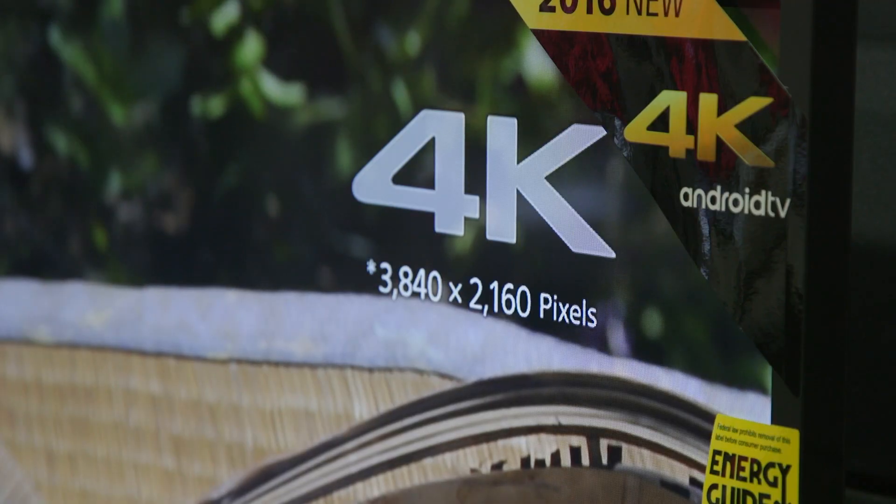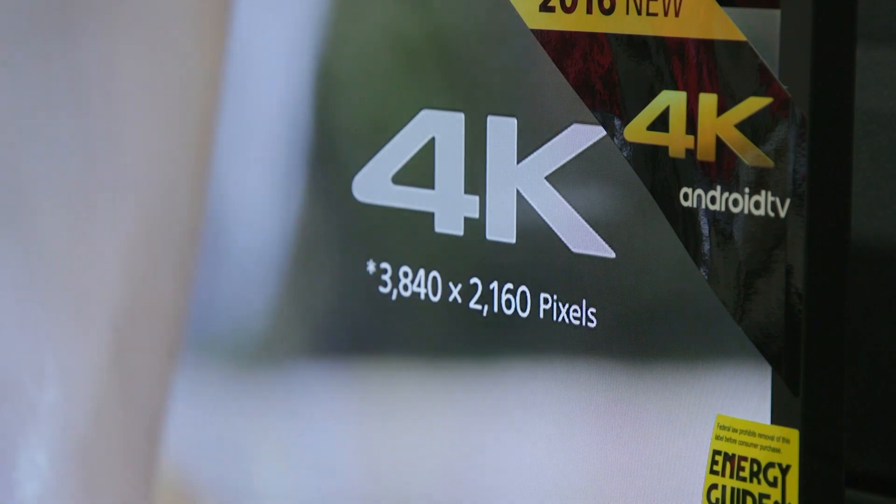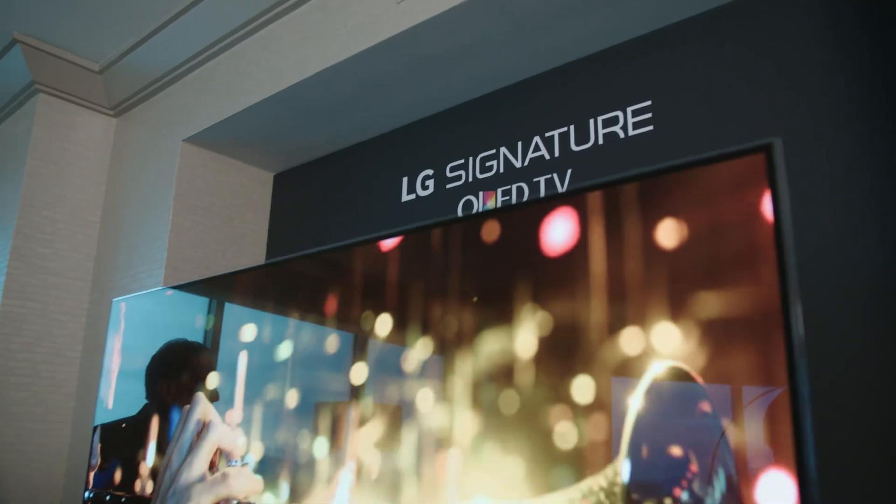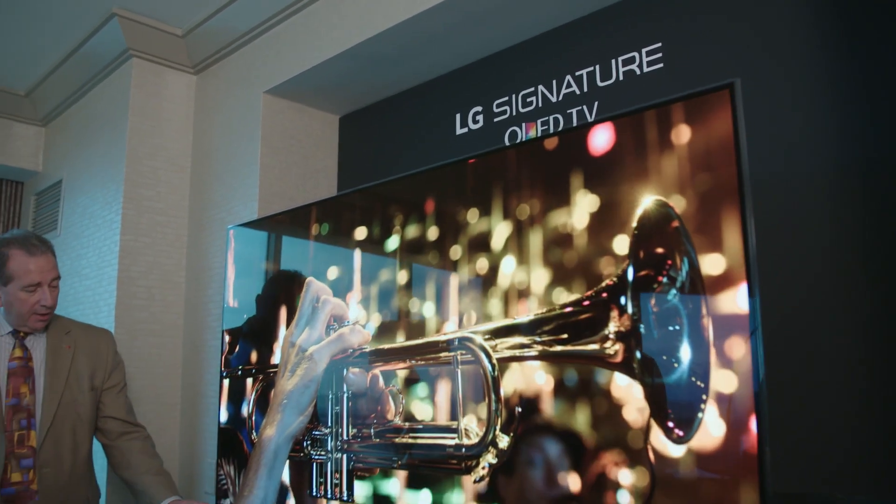4K TVs have four times the number of pixels as HD TVs. More models also have HDR, or high dynamic range, which means better contrast and more natural-looking pictures. We're expecting at least one major brand to join LG in producing OLED TVs, which topped our ratings this year.